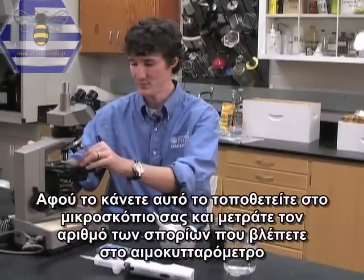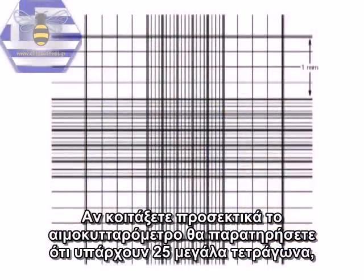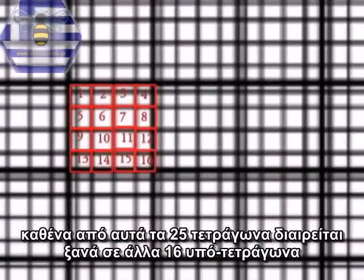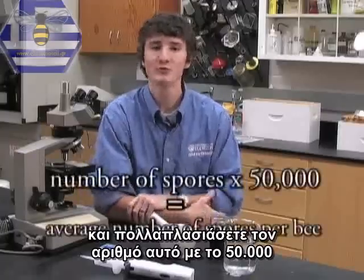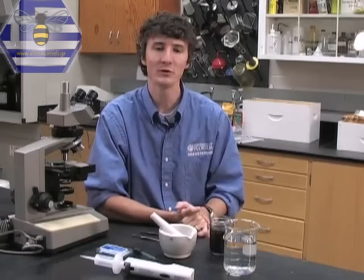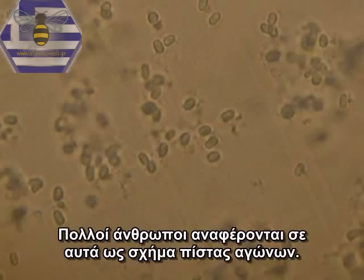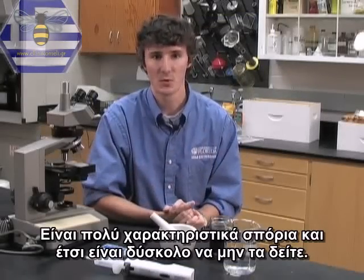Put the hemocytometer under your microscope and count the number of spores you see. You'll notice there are 25 large squares, each subdivided into 16 smaller squares. Count the Nosema spores in five of the large squares — upper left, upper right, lower left, lower right corners, and the large square in the very middle — then multiply that number by 50,000 to get the average number of spores per bee. Nosema spores are shaped roughly like eggs or ovals, often described as racetrack-shaped, pinched in the middle with a thicker outer ring — very characteristic and hard to miss.